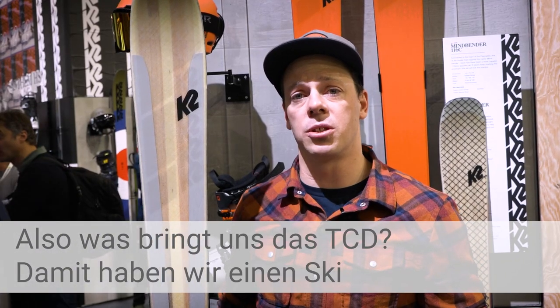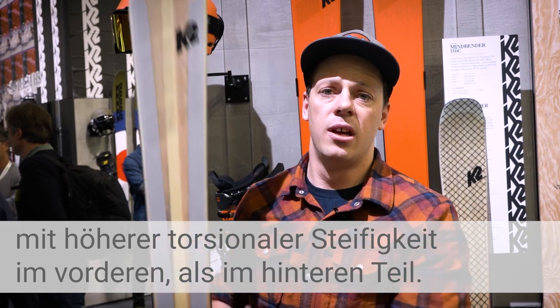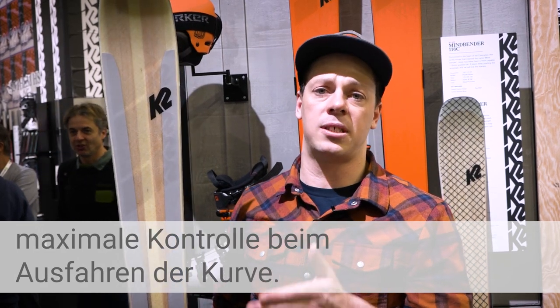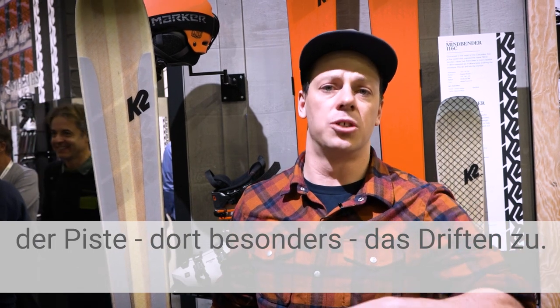What we're doing with torsion control design is we've got four bodies of the ski that are much more torsionally stiff than the aft bodies, and that gives you really strong and precise turn initiation and really good control at the top of the turn without getting you locked into the turn, especially off-piste, and still allows you to drift.